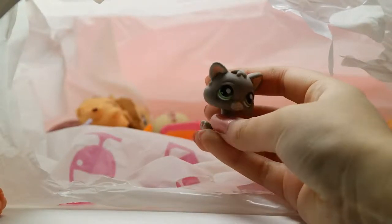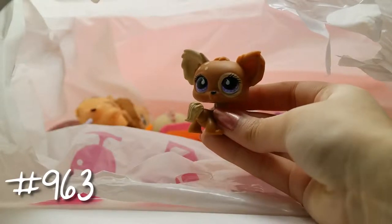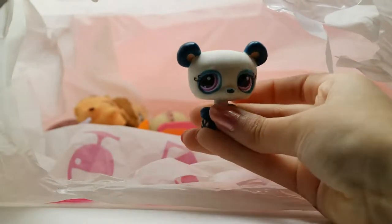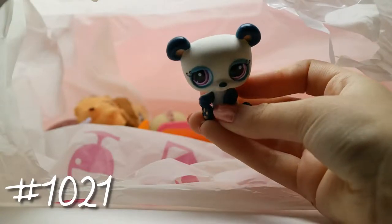We have this little kitten — I love kittens so much, they're probably one of my favorite LPS ever. Next we got this cute little Chihuahua. Sorry I keep saying cute, but they're just so adorable.